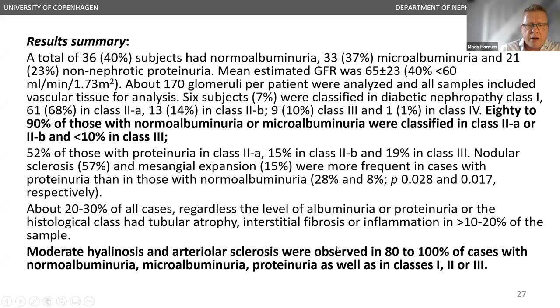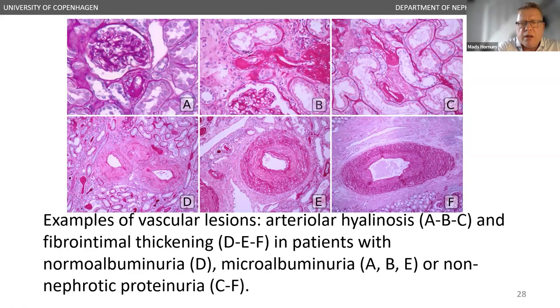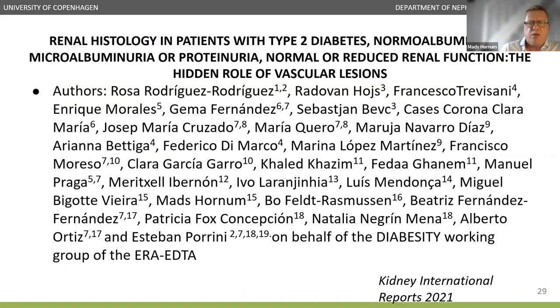The slide shows examples of vascular lesions: arteriosclerosis in panels A, B, and C, and fibrointimal thickening in D, E, and F — observed across patients with normal albuminuria, microalbuminuria, and non-nephrotic proteinuria. Moderate hyalinosis and arteriosclerosis were observed in 80–100% of cases across all albuminuria classes. Published in Kidney International Reports in 2021, we concluded there was a lack of correspondence between kidney histology and analytical parameters in diabetes, indicating disease may progress undetected from early clinical stages. Vascular damage was a very common finding, highlighting the role of ischemic intrarenal disease in diabetic nephropathy.